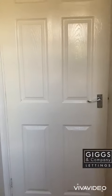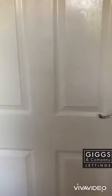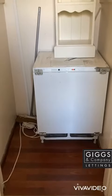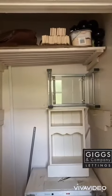You enter through the front door and immediately in front of you is a storage cupboard. It does have the freezer installed in there, with a little bit of storage as well.